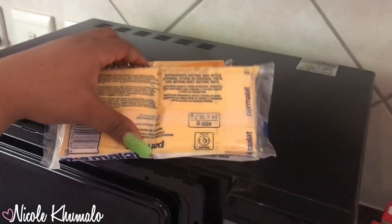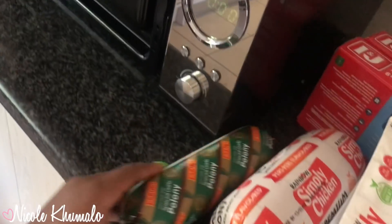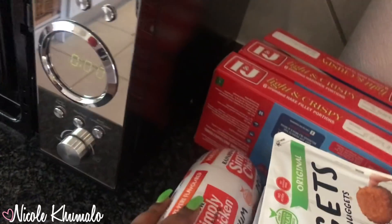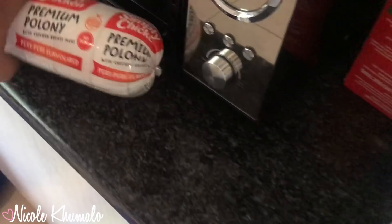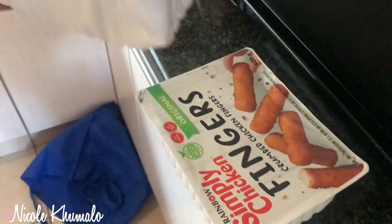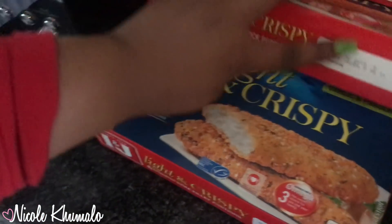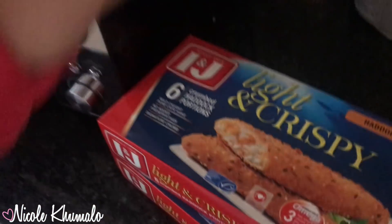Moving on to the frozen section — let me put the lights on. We got three cheese slices. I don't really eat cheese unless it's toasted. We got special garlic bologna and peri-peri bologna. Then we got chicken nuggets — more my speed, I love chicken nuggets and chicken fingers. Those are mainly for school. We also got light and crispy fish fillets — six in the pack — in garlic and parsley flavor, haddock, and another garlic and parsley.